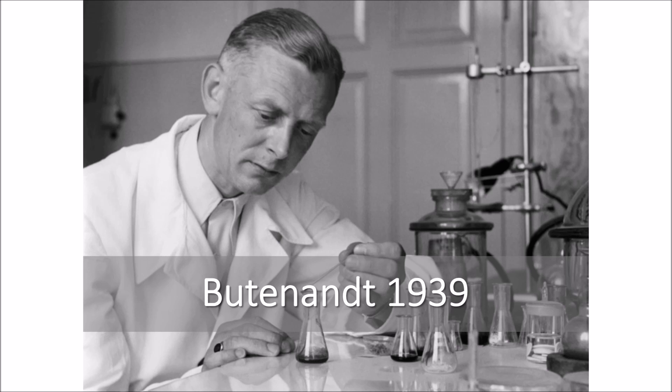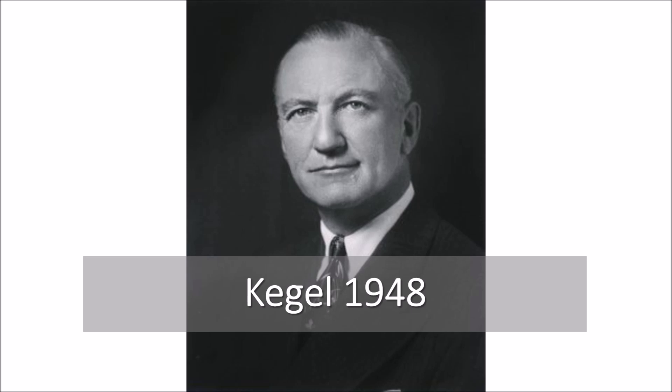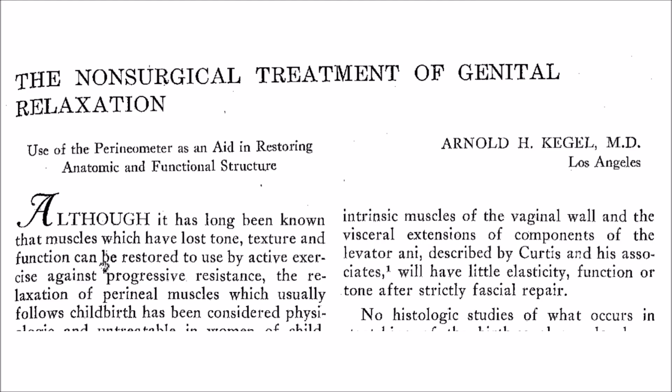Kegel in 1948 — everybody talks about the Kegel exercise, but how many have read Kegel's original paper? The guy was a genius. He not only had the exercises, he had the device, the exercise protocols, and he was treating things that we're treating right now with incredible results. If you pull this paper and read it, you can't put it down. It's just as current right now as when he first wrote it — completely modern in every aspect of his approach to therapy.